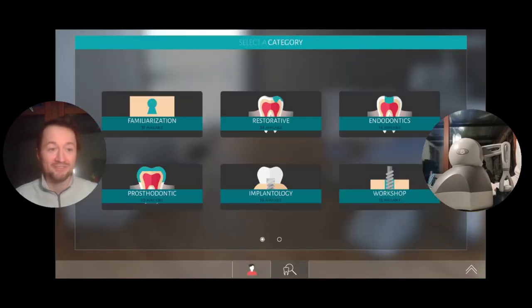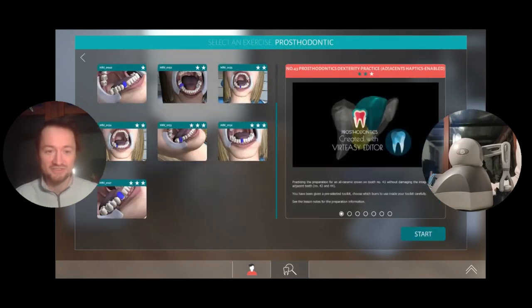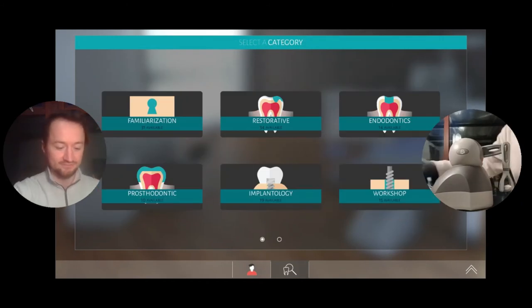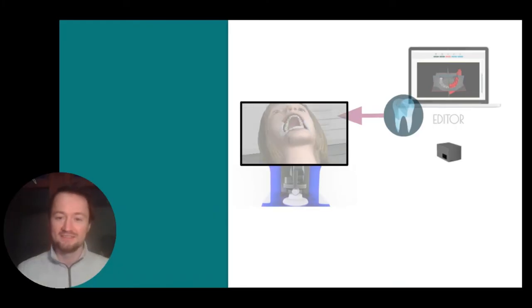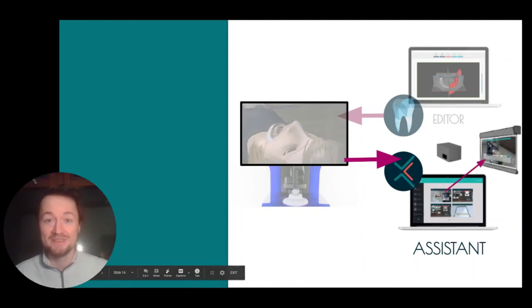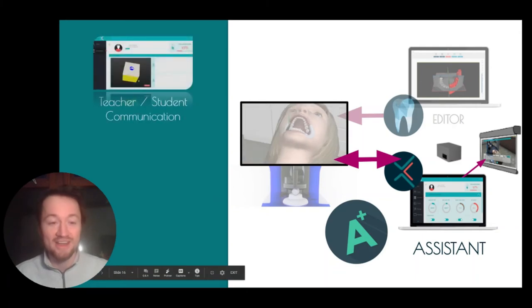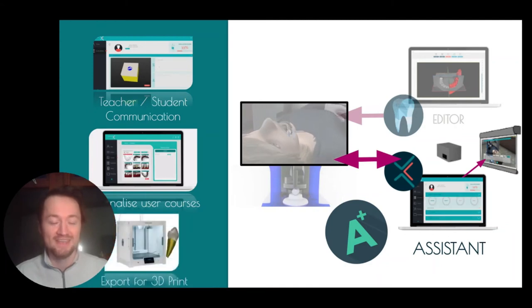That's the full workflow, and it's the same — other than the planning — for endodontics, prosthodontics, restorative, and the familiarization as well. The next step is VertEasy Assistant. It allows you to view what's happening live on the simulators, stream it to the big screen, and then communicate, evaluate, and grade all of the students' work. You can set them up on personalized courses, and you can export everything for 3D printing.